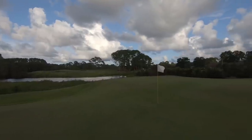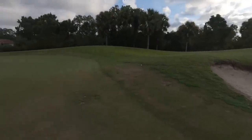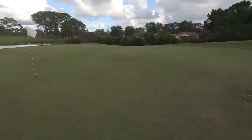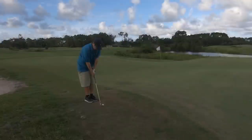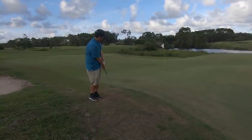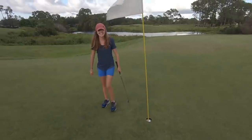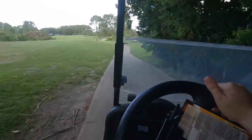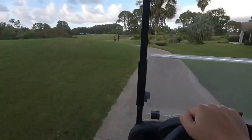That next hole looks like a beast — you've got to carry water, bunkers, and you're into the wind. Should I chip this or putt it from there? I think you should chip this one. Yeah, that's probably the correct play — get it to scamper on down there. Oh, that could be good — it's rolling straight at it. That's definitely a makeable putt from there.